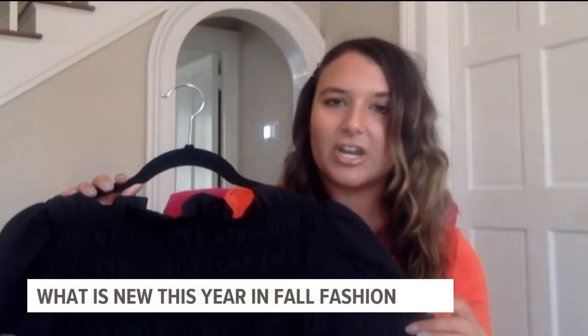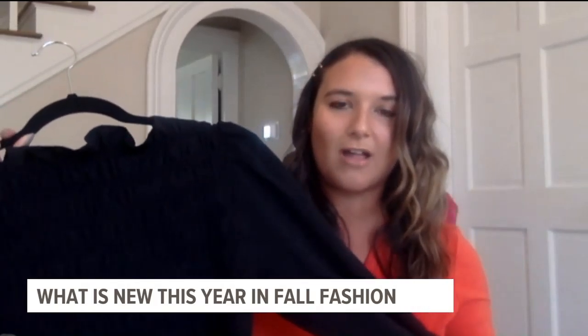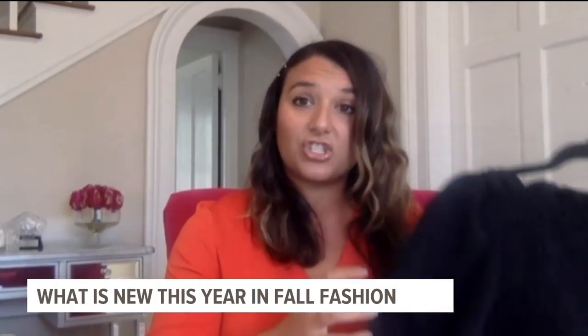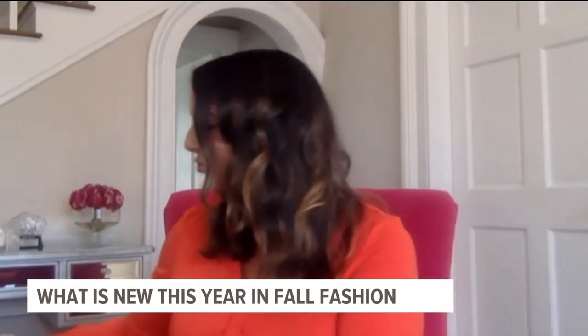One of the biggest trends this year is puffy sleeves and ruching. I grabbed this top at H&M down at the mall and in the black color it's super versatile. You'll see this style and shape of shirt in tons of different prints this year, but we like black because it's a nice neutral.